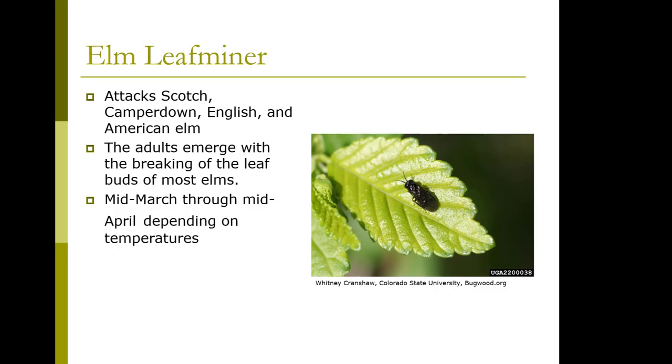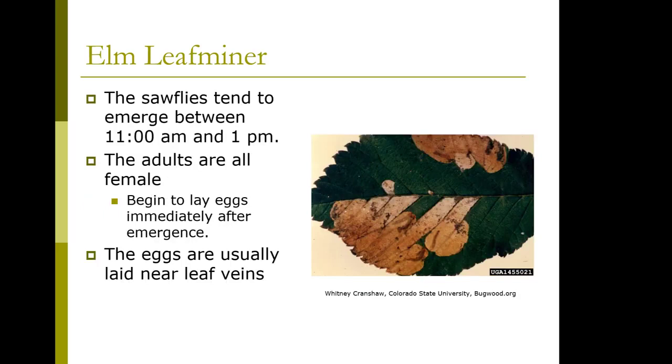Usually when we have this class face-to-face, we can catch this happening on the Camperdown elm on campus. Mid-March through mid-April, depending on temperatures, they come out between 11 and 1. They are female and begin to lay eggs immediately after they emerge. The eggs are usually laid near the leaf veins.